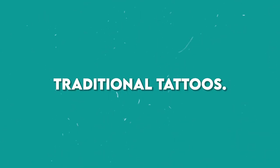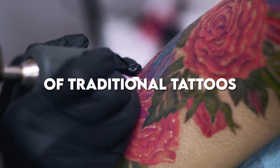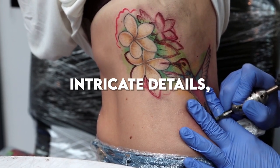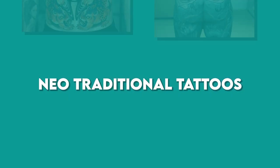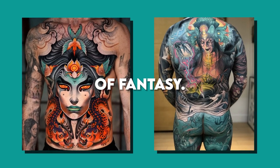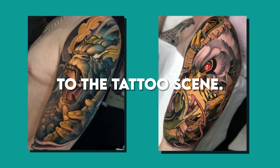Now, let's fast forward to the modern era with neo-traditional tattoos. This style takes the classic elements of traditional tattoos and cranks up the creativity. Expect vivid colors, intricate details, and a contemporary twist. Neo-traditional tattoos often involve realistic elements with a touch of fantasy. The vibrant palette and expressive designs bring fresh energy to the tattoo scene.